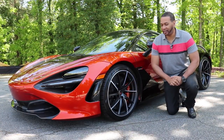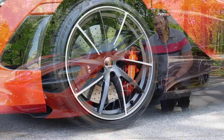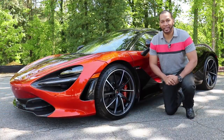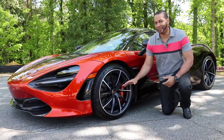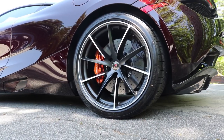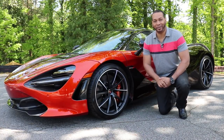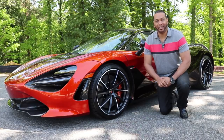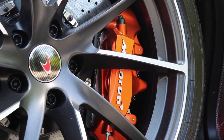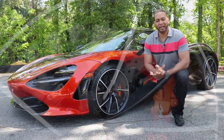Speaking of grip, let's talk about the wheel, tire, and brake setup. This McLaren 720S features 10-spoke super lightweight forged wheels that are diamond-cut with a satin finish. They feature a staggered setup — 19 inches up front and 20 inches in the rear — shod in Pirelli P Zeros: 245s up front and 305s in the rear. The 720S features carbon ceramic brake rotors, though it's important to note they're not larger than those on the 650S — McLaren did this to keep the unsprung mass to a minimum. Unsprung mass is defined as the mass of the wheels, tires, brakes, and other suspension components of a vehicle.